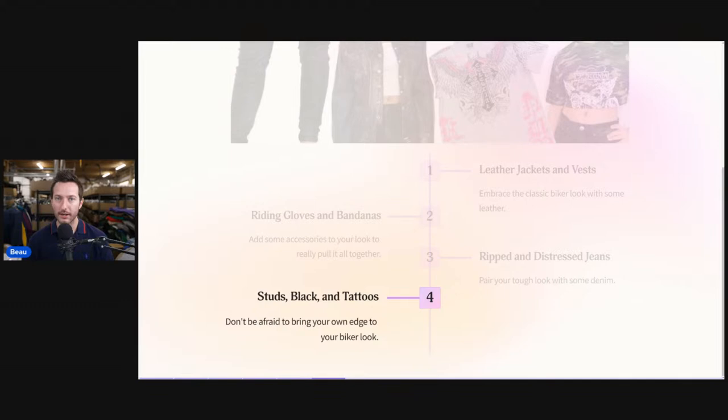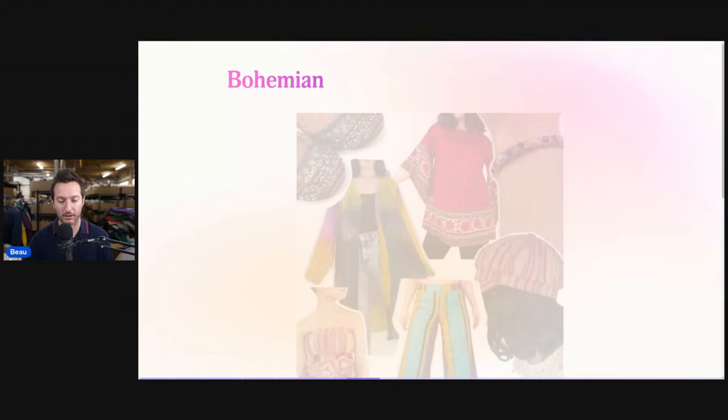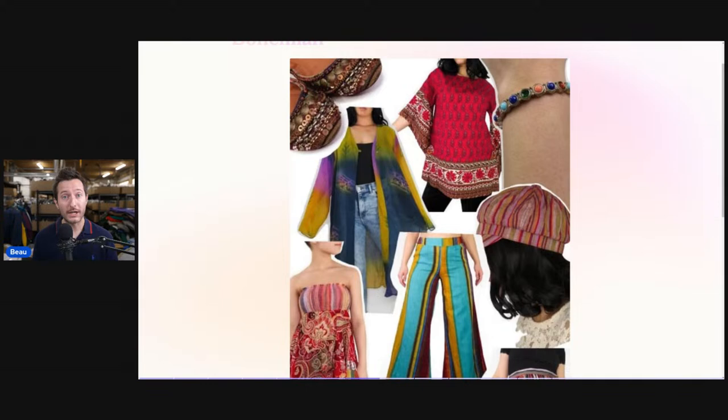Another trending aesthetic is bohemian — boho, boho chic, and log look are all tied to the overall bohemian look. It's more of a hippie, 70s type of fashion. If you have items that look like this in your store and you're struggling with sales, go back and start plugging in the words bohemian and boho. Those are going to be some trending keywords.